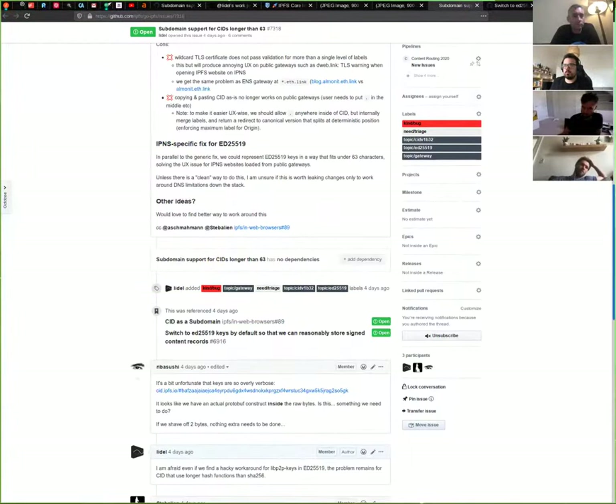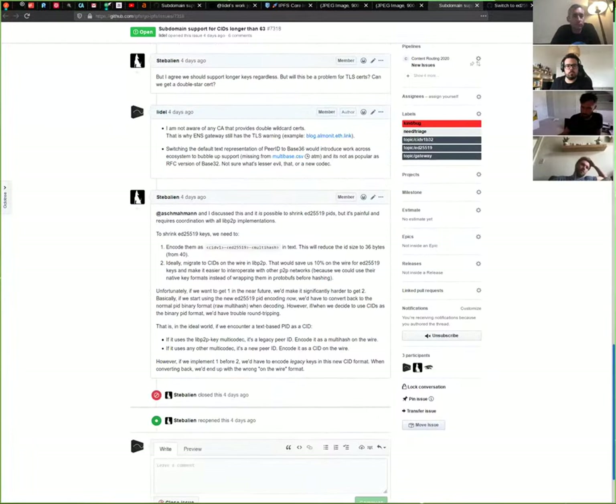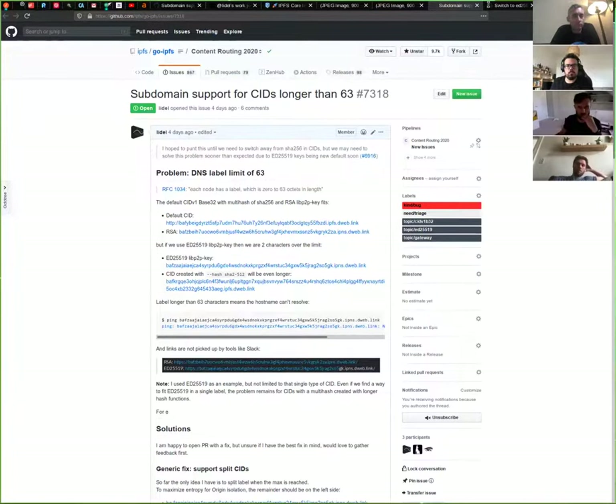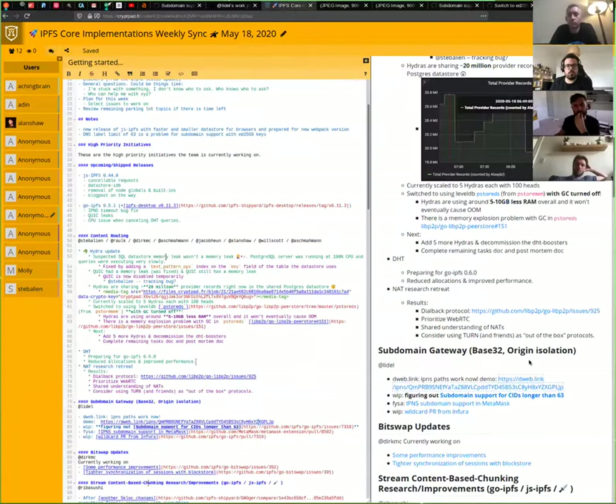There's a longer discussion — Steven may want to have a design meeting later. We have IPNS subdomain support in MetaMask, and there's also an open PR from Infura to support wildcard subdomain gateways — for example, to allow having a subdomain per user of a gateway provider so they have their own origin isolation on top of the gateways' origin isolation.